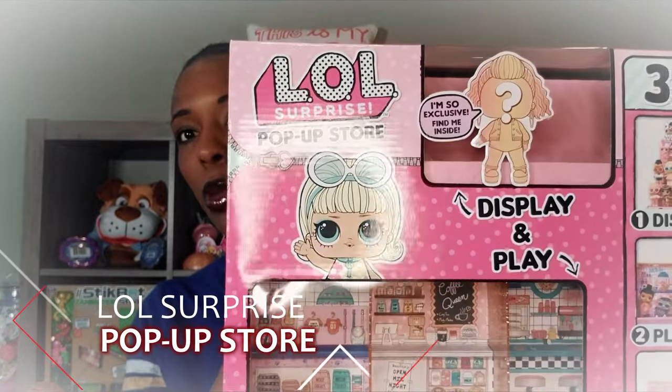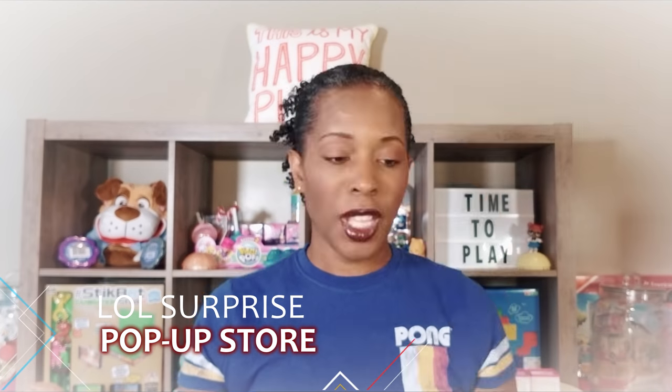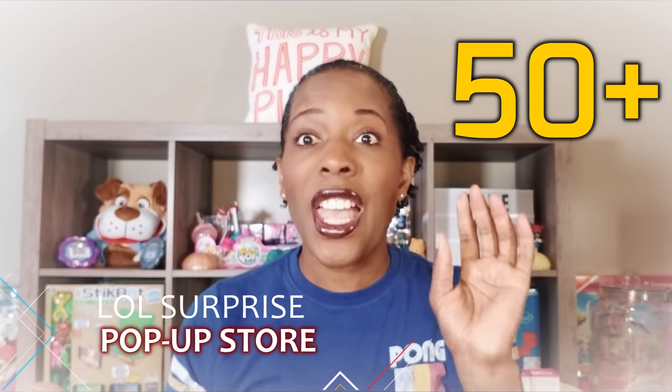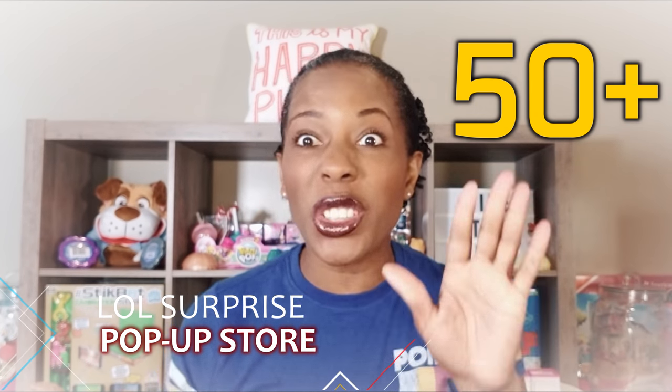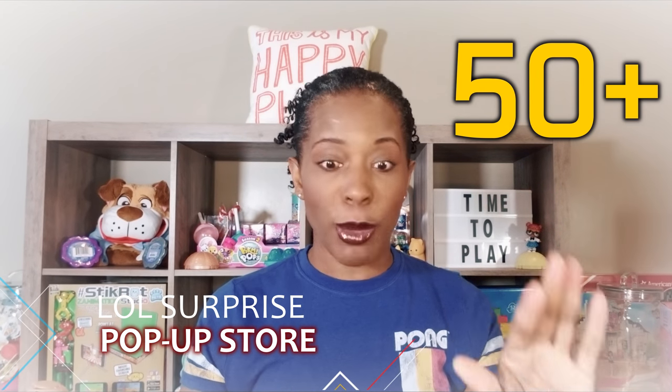This is going to be the gift that keeps giving — something that I can play with. You guys know I started my LOL doll collection a little while ago and now I probably have 25 or some odd dolls, so they're everywhere here in the studio and I love to look at and play with them. And today we have the LOL Surprise Pop-Up Store, which stores 50 plus dolls and accessories — more than I even have!